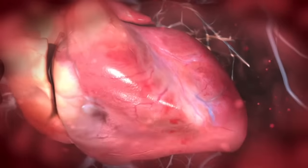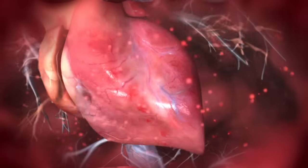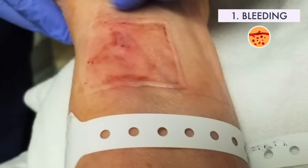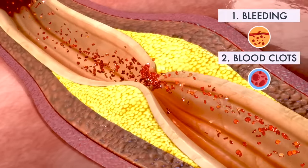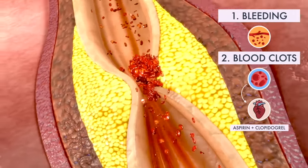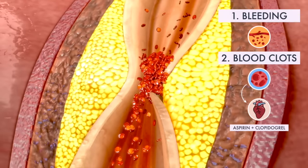Although angioplasty is a less invasive way to open clogged arteries than bypass surgery, the procedure still carries some risks. The most common risks are bleeding at the point of injection and blood clots within the stents. These clots can close the artery, causing a heart attack. Taking aspirin in combination with clopidogrel is important to decrease the chance of clots forming in your stent.